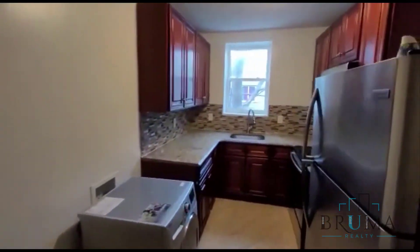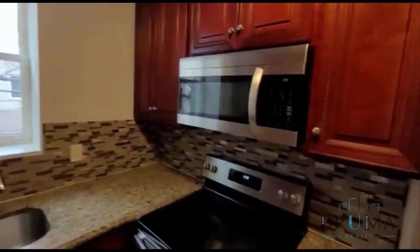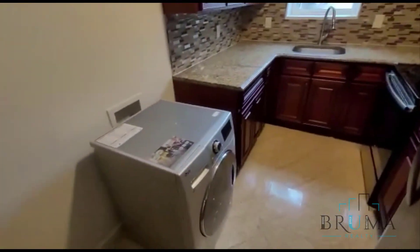This is the kitchen. Beautiful granite countertops, gorgeous backsplash, wooden cabinets, stainless steel appliances. This unit does come with a washer.